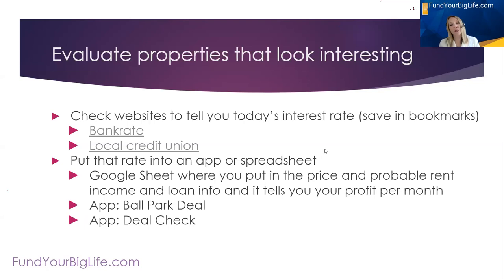If you're wondering what interest rate to put in, here are two places you can go: bankrate.com to check 30-year mortgage rates, or your local credit union — they post their local mortgage rates, and then you can put the local investment property, non-owner-occupied rates into a Google sheet. This is where the tools come in. A tool can be a Google sheet, an Excel sheet, or an app.